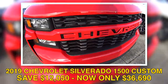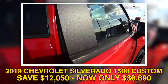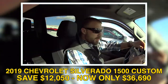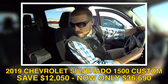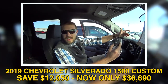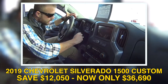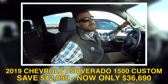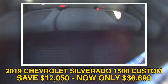This is a Custom trim — it's a little windy but that's all right. Usually the customs don't have all the bells and whistles, but this one does have the convenience package, so you get the remote start. This is the last remaining new body style 2019 — they went quick.